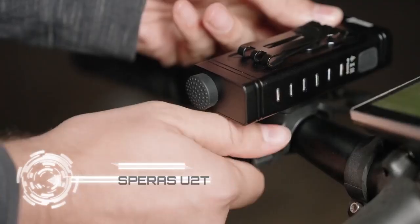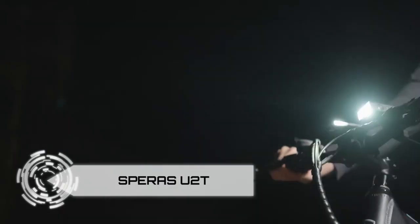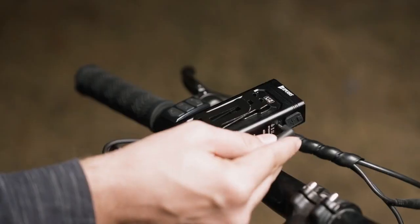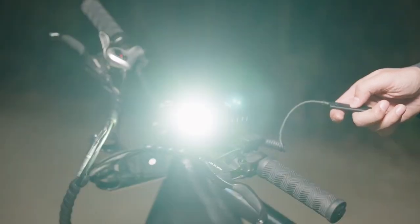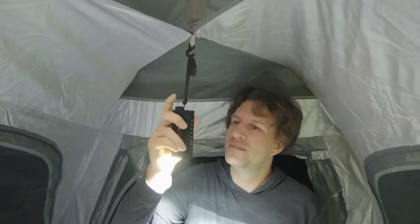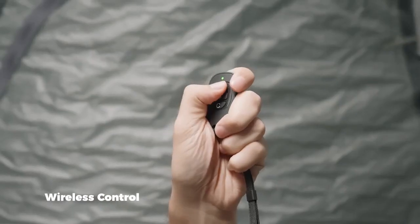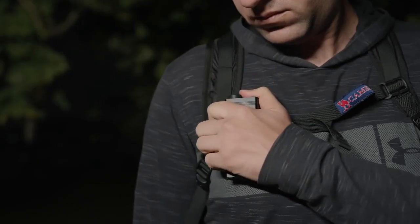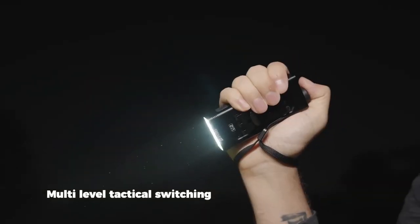Meet the Speris U2-T Ultimate Outdoor Flashlight, your new pocket-sized adventure companion. Packed with three luminous SST-40 LEDs, it delivers an astounding 5,000 lumens, illuminating the darkest corners with a 340-meter beam distance. The groundbreaking wireless control makes it a smart choice for both outdoor enthusiasts and tactical needs. The 6,400 mAh battery ensures enduring power, and with USB-C fast charging, it's always ready for action.